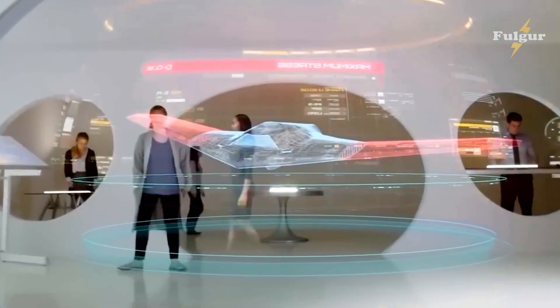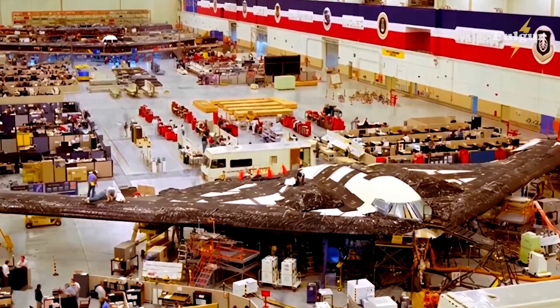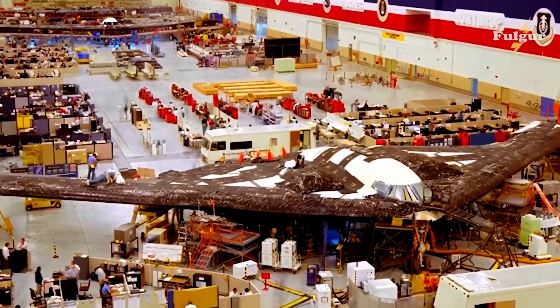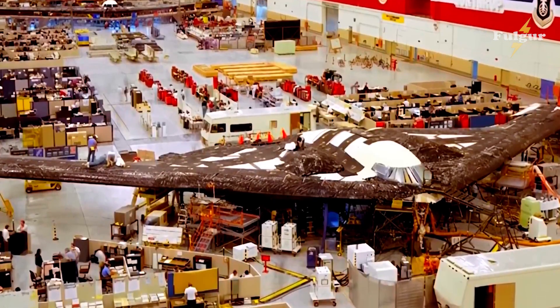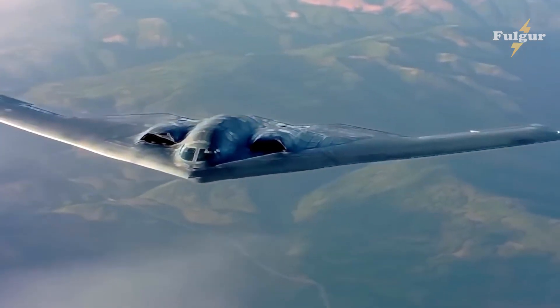Welcome to this exciting journey into the world of America's first atomic bomber, the B-21 Raider. This advanced aircraft has been shrouded in secrecy for decades, and in this video we'll uncover some of the hidden truths about this remarkable machine.